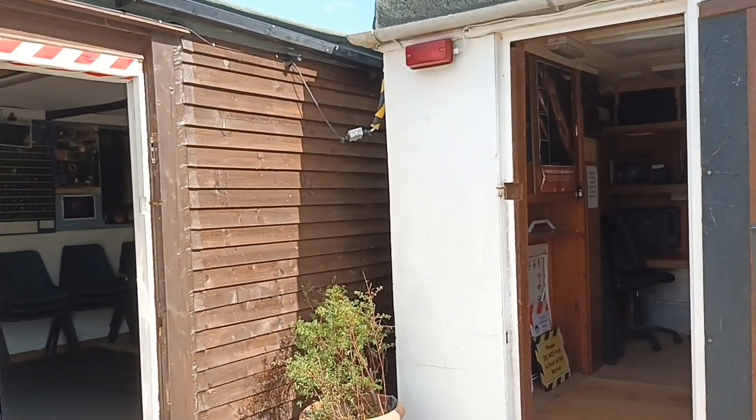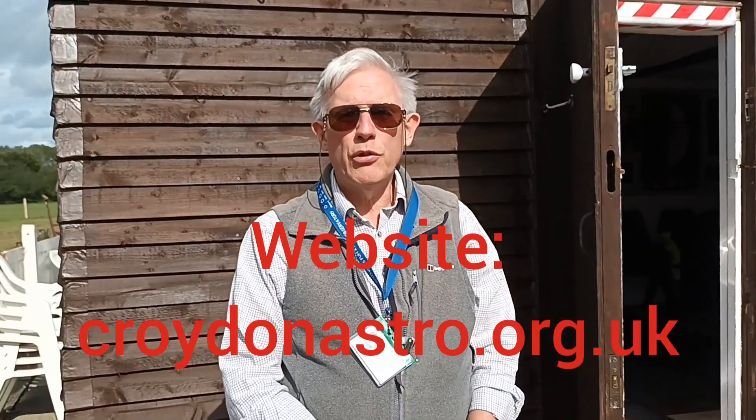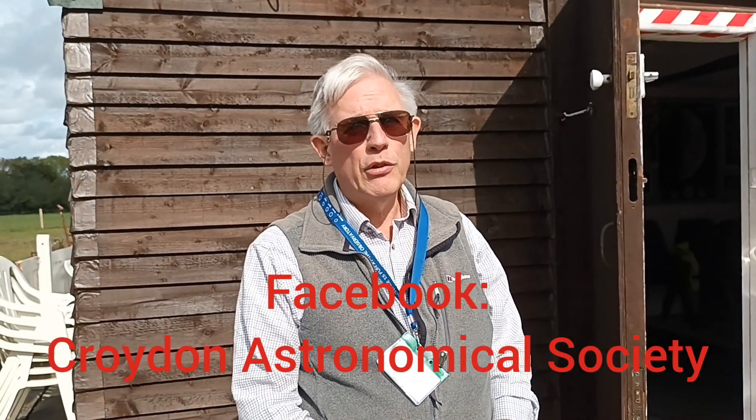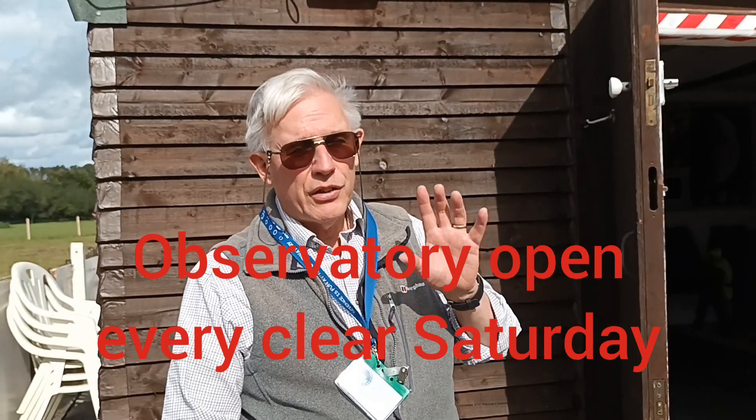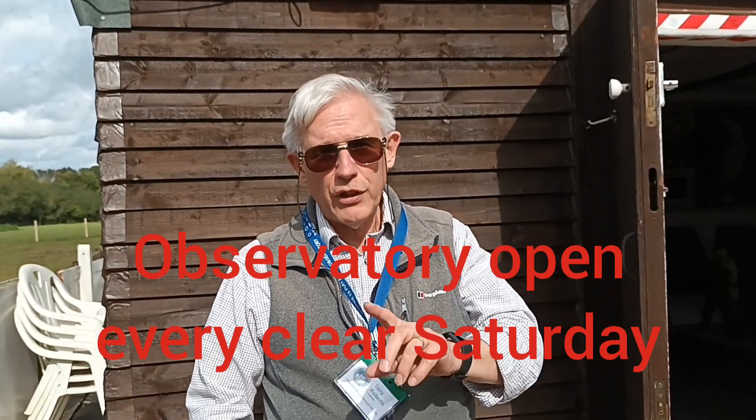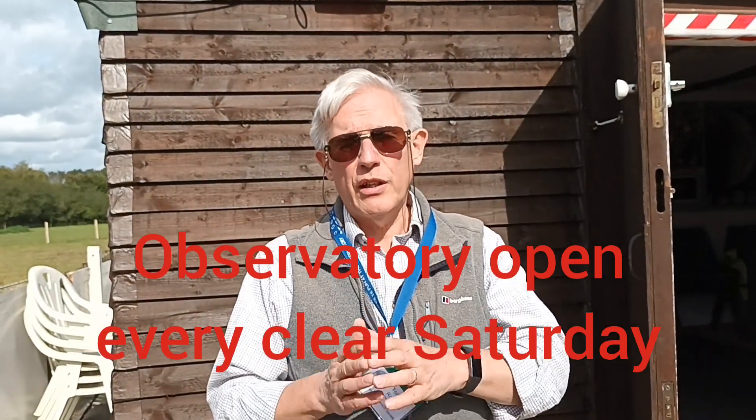That concludes our tour of the Kenley Observatory. Many thanks to Tony for showing us around. If people want to know more, you can find our website at croydonastro.org.uk, or we've also got a Facebook page — Croydon Astronomical Society. If you want to come up and visit us one Saturday, we're open every clear Saturday. Details are on the website and on the Facebook page, and we announce at lunchtime on the Saturday whether we will open or close, and give the opening and closing times for that particular night.